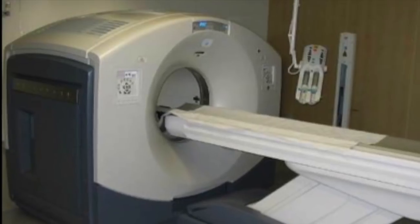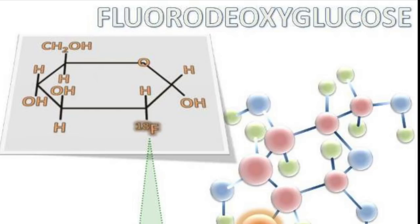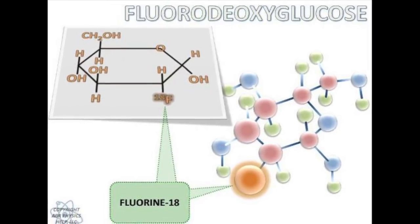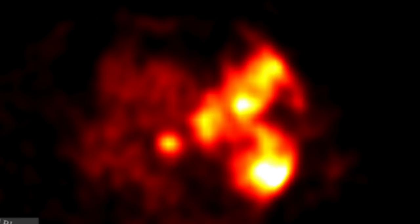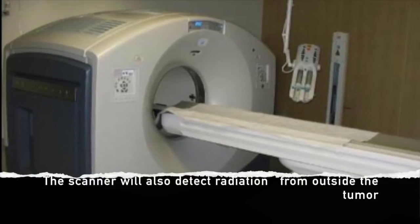Oftentimes PET scans and CT scanners are found together. For PET, the patient is first injected with a glucose molecule that contains a radioactive element. This way the glucose gets taken up by the tumor in the patient, since cancer cells frequently have high metabolisms, so most of the radioactive glucose will get concentrated in the tumor. The PET scanner will then recognize the radiation being emitted from the tumor.